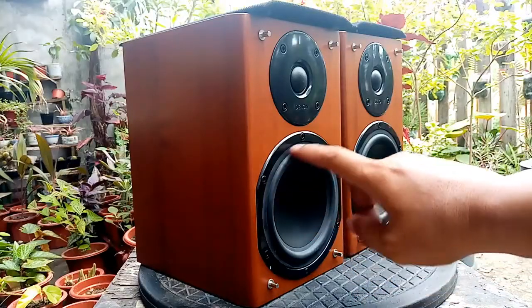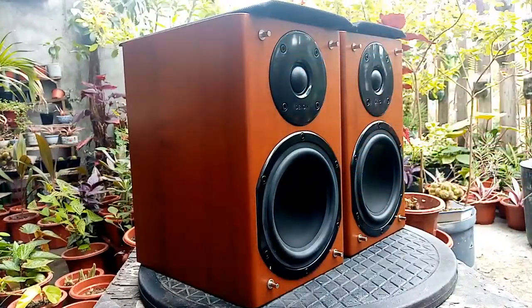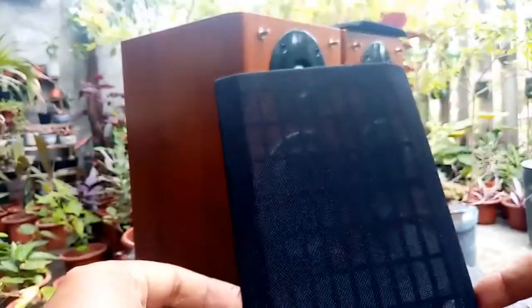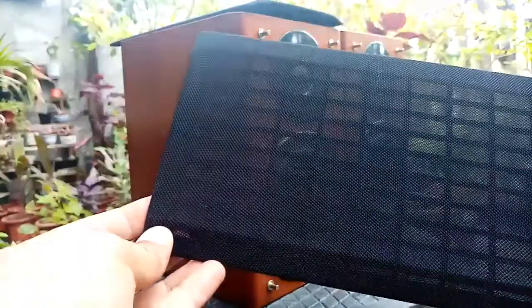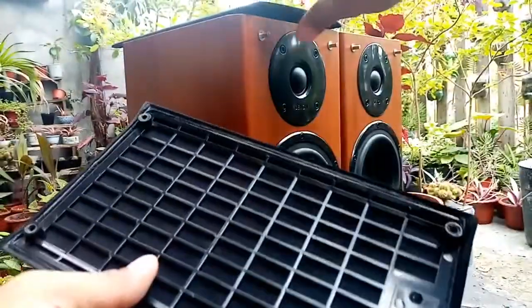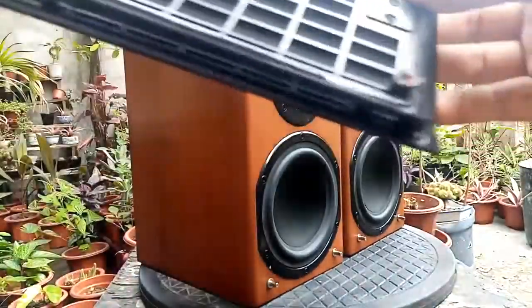The speaker diameter is 5 inches and the tweeter diameter is 3.75 inches. Let's take a look at the cover — this is the cover, it's in very good condition, and also this one, with no holes or anything ripped off from the grill. The back part also looks good.